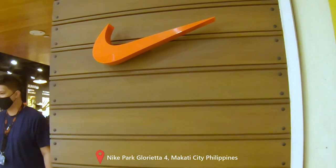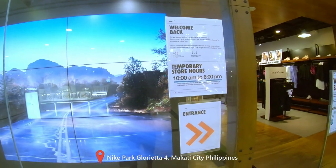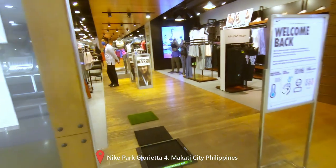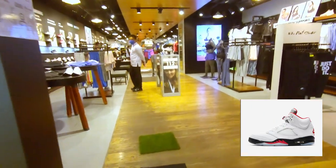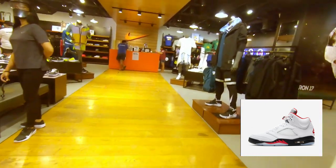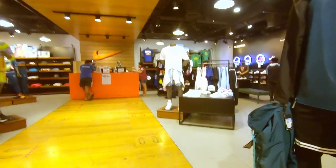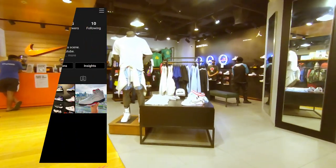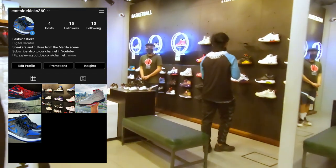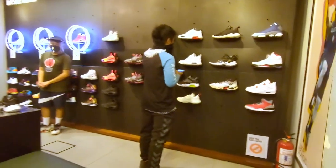In this video, I will take you around my local Nike park store in Makati City, Metro Manila, Philippines, and show you what the current releases are there. I'm thinking of copping a pair of Jordan 5 Fire Reds — I'm not decided yet though. Stick around to the end of the video if I do. Follow me at EastSideKicks360 on Instagram if you like to be updated.